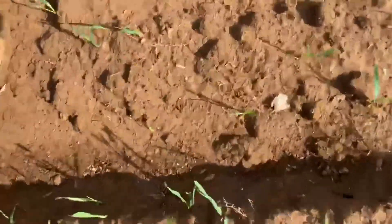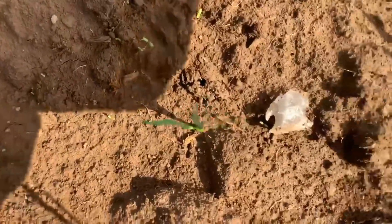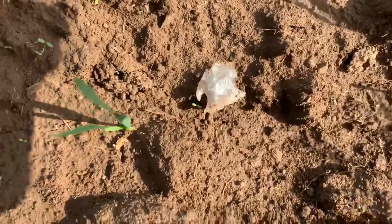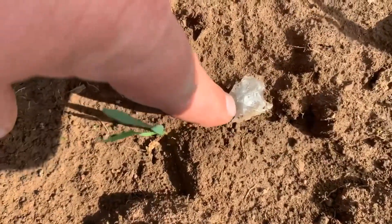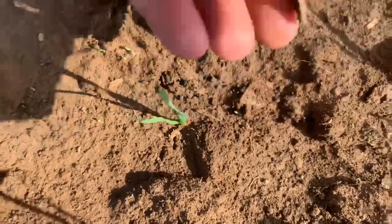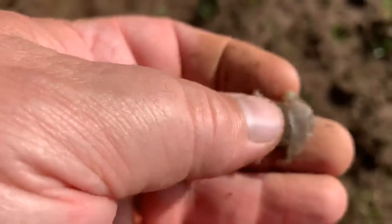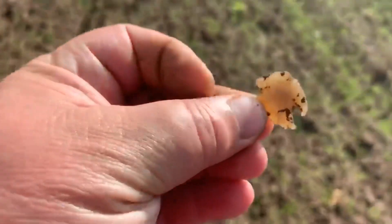The tip broke off of it — where is it? Little Jack's Reef. Look at that here. That baby's translucent.